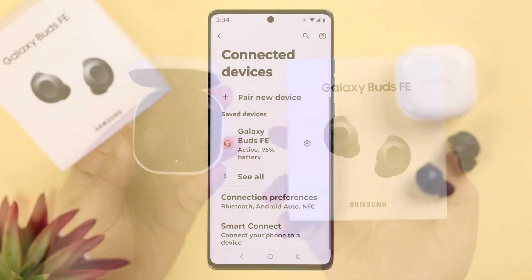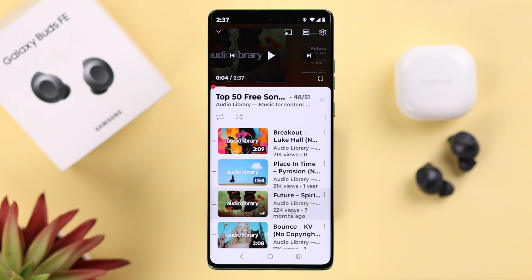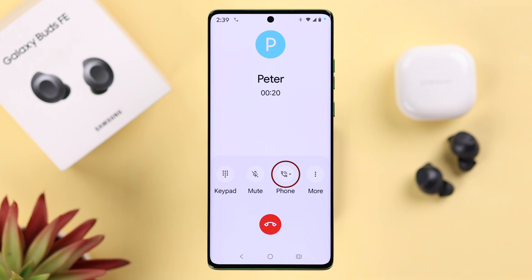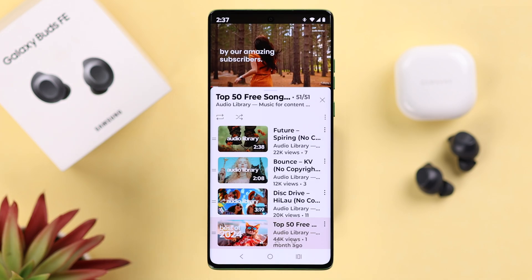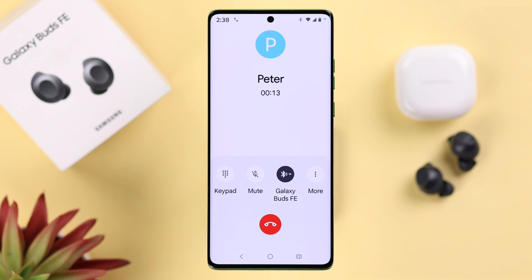If your Galaxy Buds are having disconnecting issues on your paired Android — like it keeps cutting out and reconnecting at random in the middle of playing music, a podcast, or even on a phone call — we are going to show you why this frustrating issue might happen and how you can solve it.